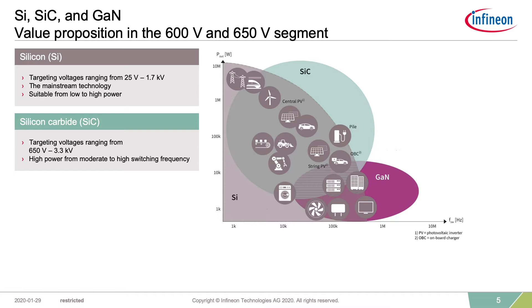Due to its technological behavior, silicon carbide especially targets high power applications. In the domain of applications requiring high voltages above 1000 volt — such as central PV, wind power, industrial machinery, and high power motor drives — silicon IGBTs are well settled in the market, with silicon carbide used as an enhancement for higher switching frequencies and efficiency.